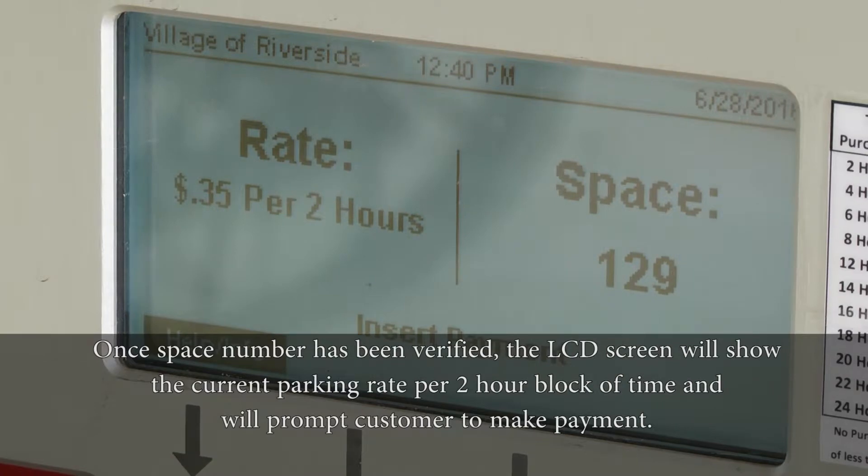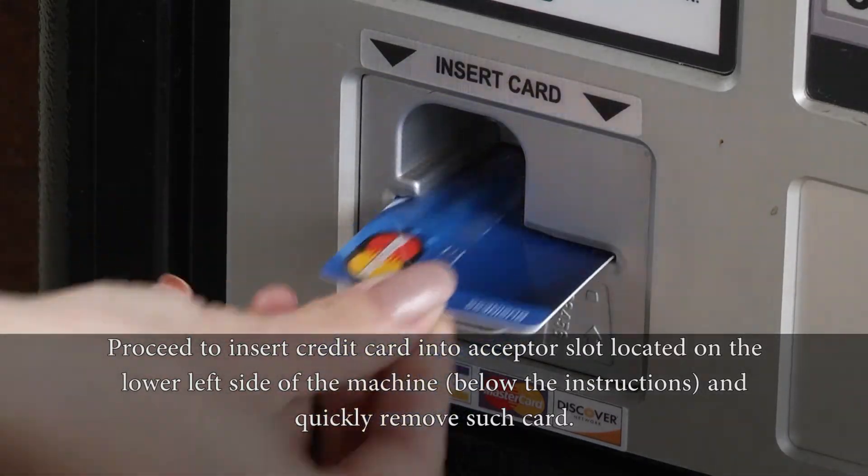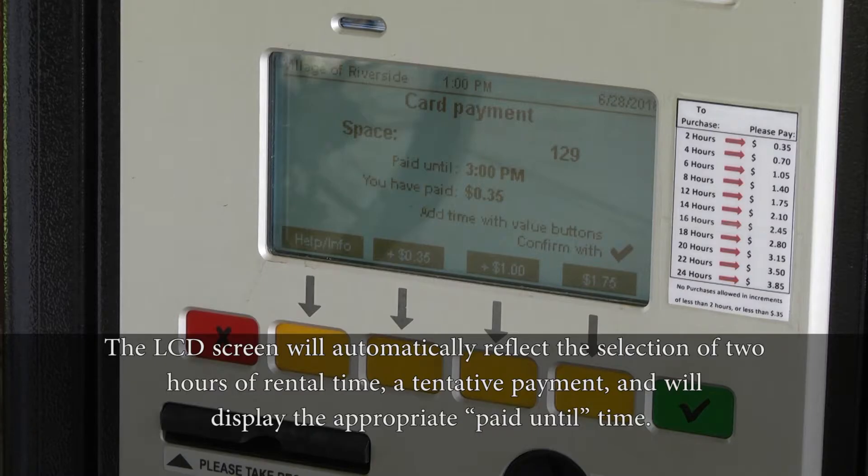Once the space number has been verified, the LCD screen will show the current parking rate per 2-hour block of time and will prompt the customer to make payment. Proceed to insert the credit card into the acceptor slot located on the lower left side of the machine, below the instructions, and quickly remove the card. The LCD screen will automatically reflect the selection of 2 hours of rental time, a tentative payment, and will display the appropriate paid until time.